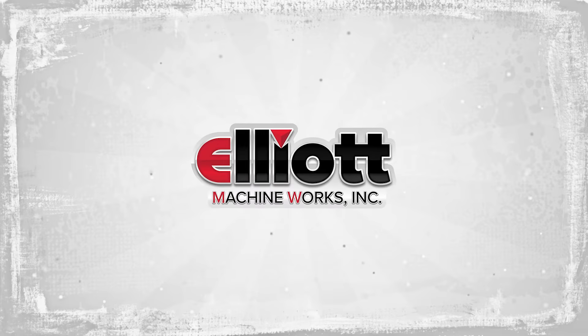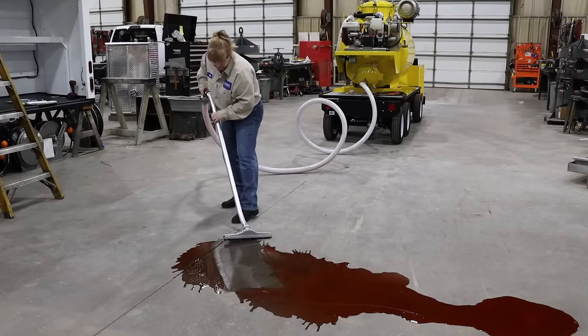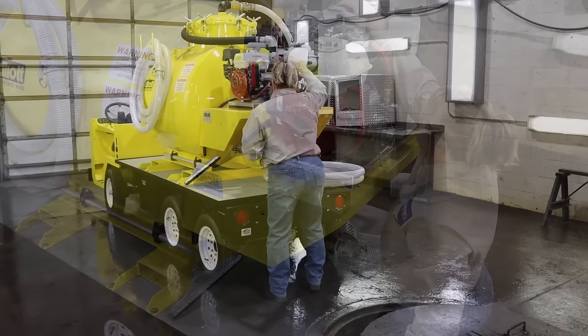Since 1948, Elliott Machine Works has been a leading manufacturer of mobile service equipment. Our industrial vacuum tanks, or super suckers, offer full vacuum capabilities for cleaning up spills, emptying out liquid pits inside industrial manufacturing facilities, and pressure discharge to safely unload collected burden.